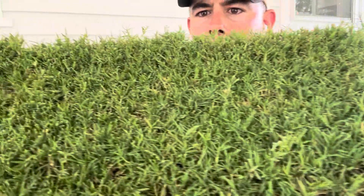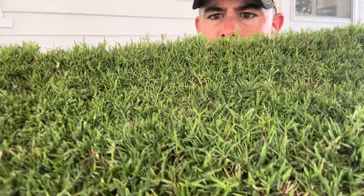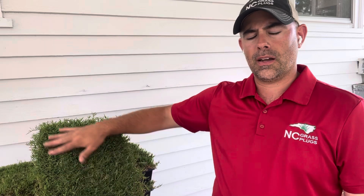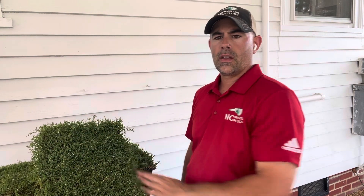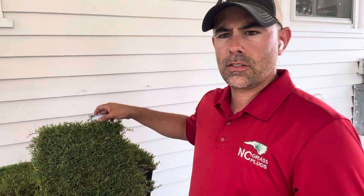I'm just going to zoom in on this Rio Bermuda right here so you can see how fine it is. This competes literally with your vegetatively propagated Bermuda grasses in appearance, color, density — pretty much everything. So there's our Rio Bermuda grass — it is certified. You will receive one of these blue tags with every tray, affixed to the tray upon arriving. If you have any questions, reach out to us and we'll be glad to answer. Thank you.